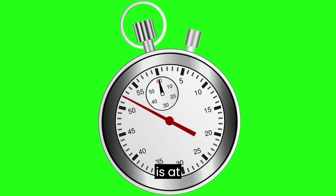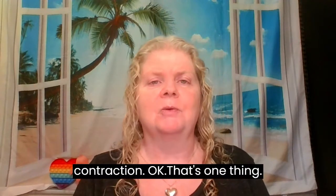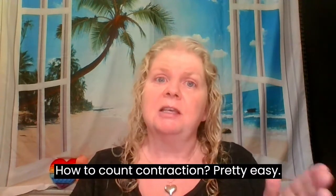Let's say a contraction starts at 10:05 and the next one is at 10:17 — you're 12 minutes apart for one contraction. So that's how to count a contraction: beginning of one to the beginning of the other one. Pretty easy.